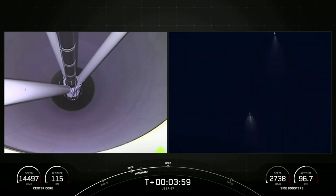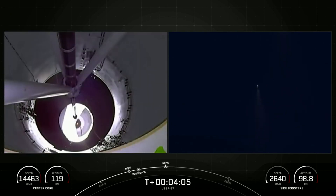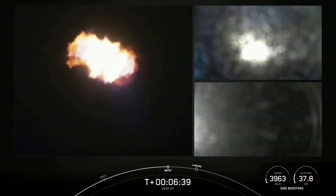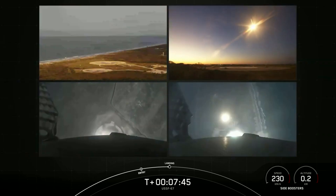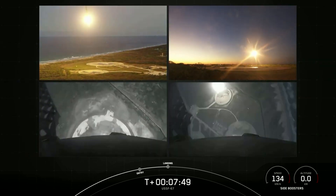Four minutes into the launch, the center core engine was cut off before separating from the upper stage. At this point, the center core was done with its mission and did not return for a drone ship landing, as it was in an expendable configuration. After falling back toward Earth for a few minutes, the two side boosters completed their entry burns 6 minutes and 40 seconds into the mission. Right around 7 minutes and 40 seconds in, both boosters successfully touched down with only seconds between their landings.